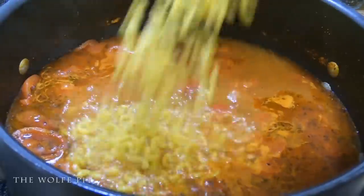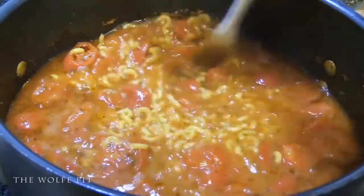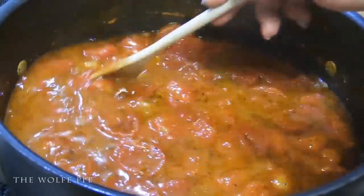We're going to add the whole box of elbow macaroni to our tomato and pork broth. Give it a good mix, then let the pasta cook according to the instructions on the box.